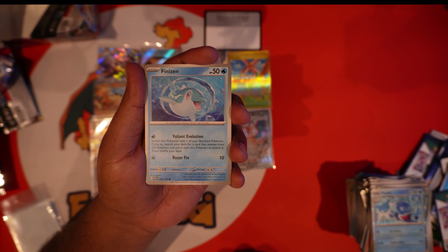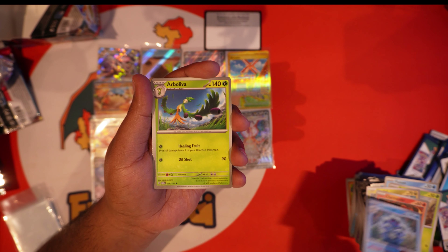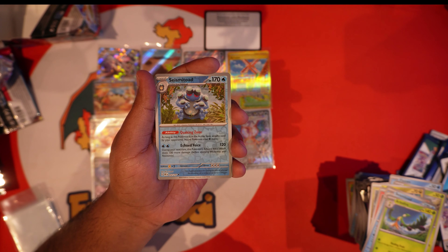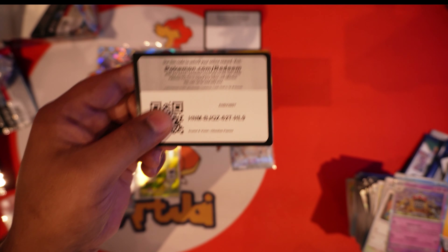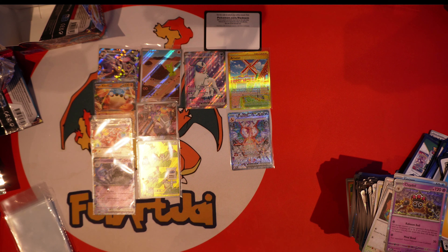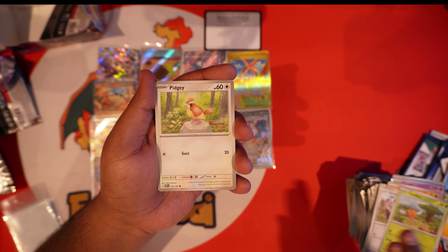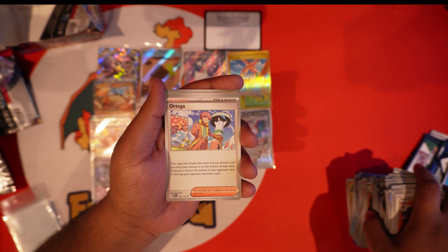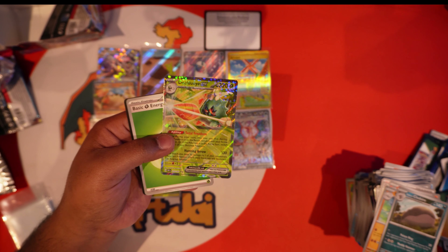That is the elusive one. We got Finizen, Oddish, Dratini, Charmander, Seismitoad, Braviary, Team Star Grunt, Seismitoad, Scovillain, and a Clodsire. There's your code card — these last two have to be hits statistically. We got Larvitar, Vroom, Combee, Oinkologne, Armarouge, and Ortega. Why do I feel like this is like the first regular trainer card I've seen in this whole thing — barely any trainers.